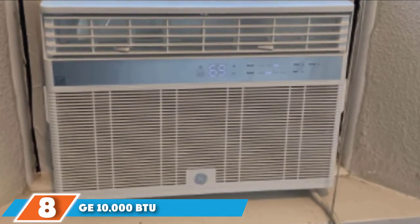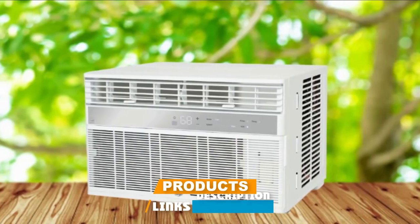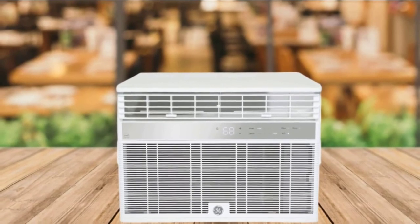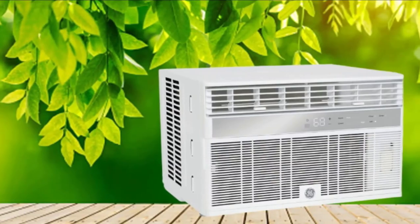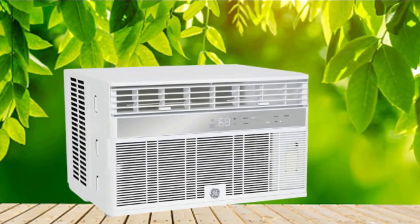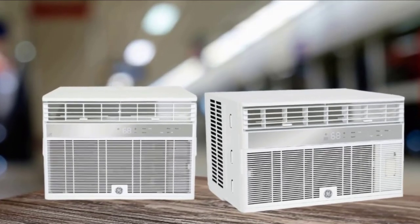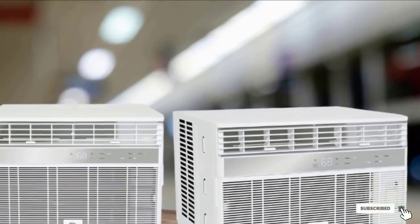The number 8 position is held by the GE 10,000 BTU Smart Window Air Conditioner. This GE window air conditioner is Wi-Fi connected, so it works seamlessly with Amazon Alexa, Google Assistant, and Apple HomeKit, and there's even the option to control it from an app on your smartphone. One shopper said they haven't even needed to use the included remote since installation because it's so easy to control with the app or their Alexa. You can also adjust settings directly on the sleek digital control panel. The ENERGY STAR certified unit works well in rooms up to 450 square feet, and the various speed settings allow you to set the temperature exactly how you like it.